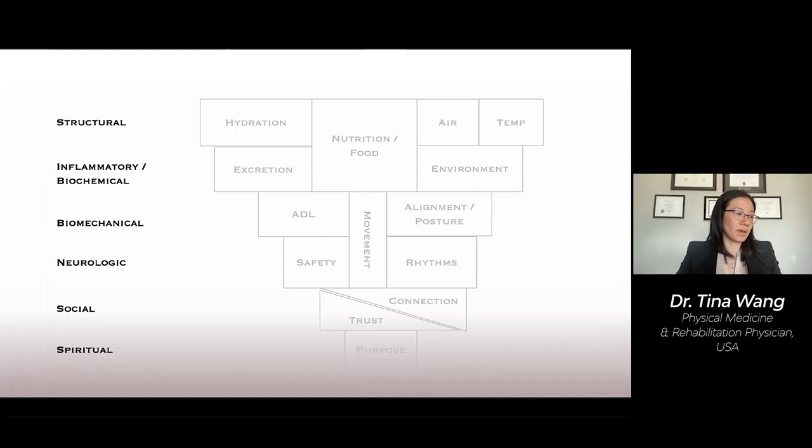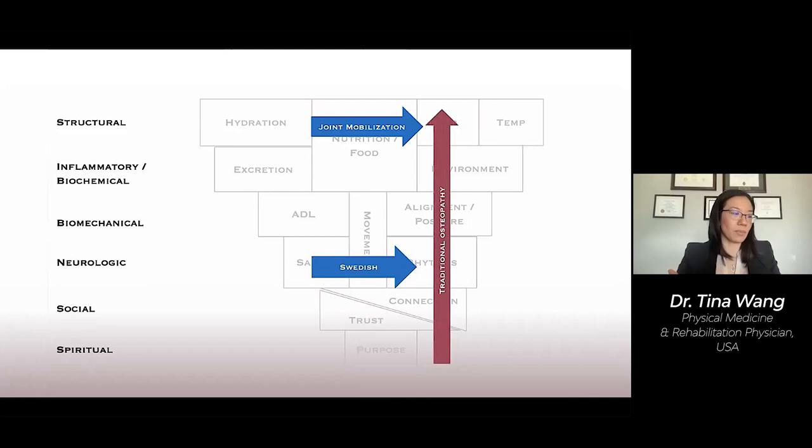You may use joint mobilization for a subluxed joint. You may choose Swedish massage for someone who is completely stressed out. For a person in need of multi-level intervention, traditional osteopathy may be warranted. Afterwards, a self-mobilization program using breathing techniques like Vinny Yoga — the type of yoga meditation that I study and teach to my patients — may be implemented to facilitate continued healing long after the visit.